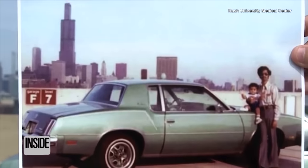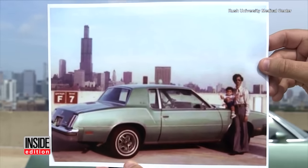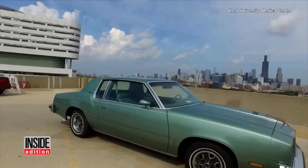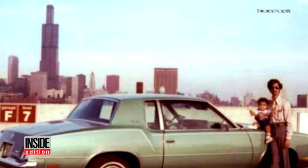These are amazing classic car stories. This photo, taken in 1978, was carried in the wallet of proud dad Shimon Papala. It was taken in the parking lot of the Rush University Medical Center in Chicago.